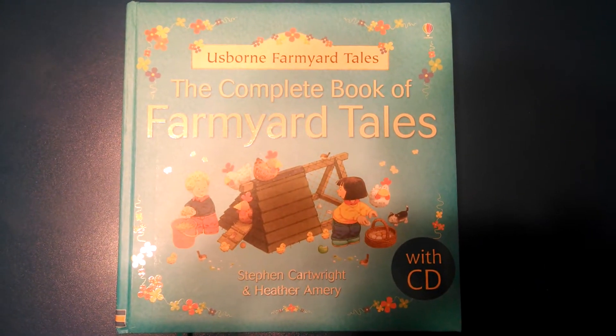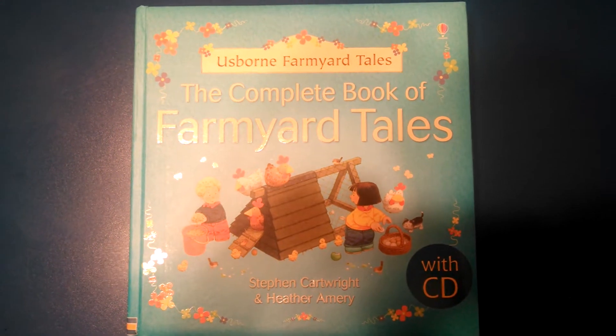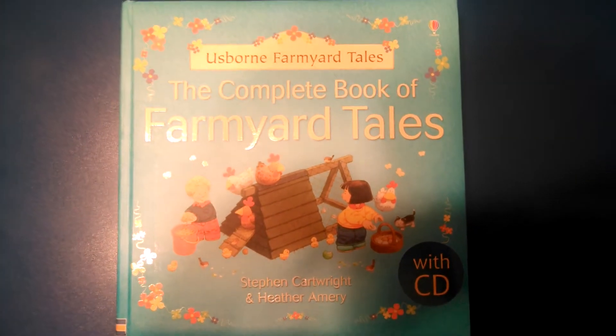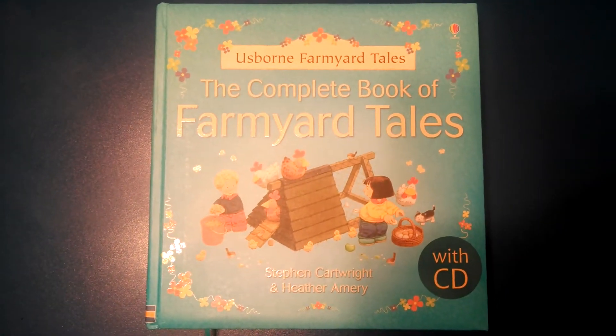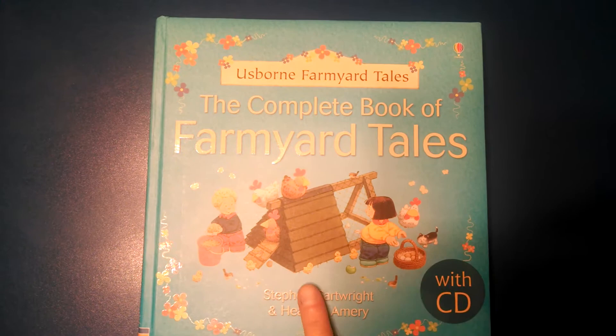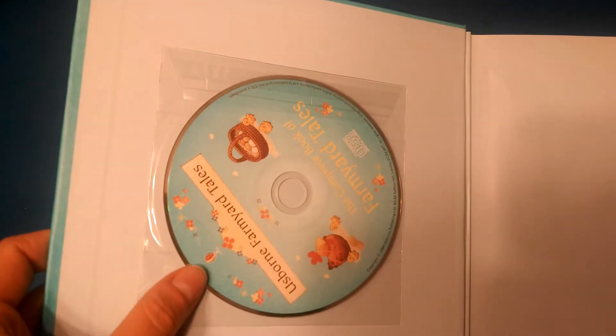If you have a two to six-year-old, the Complete Book of Farmyard Tales is a classic Usborne book that is a great place to start. A lot of times people will look at our catalog and they're not sure what to look for, and if you have a two to six-year-old, this one is what I usually recommend to people who are looking at Usborne for the first time.